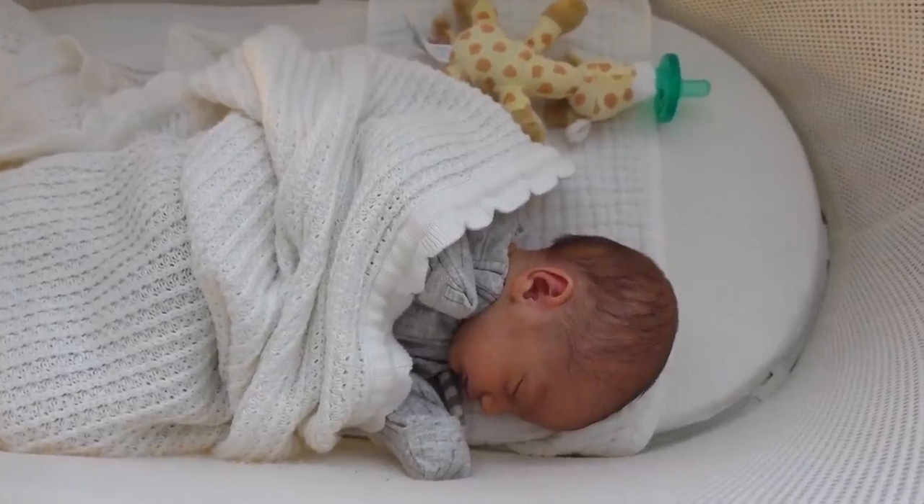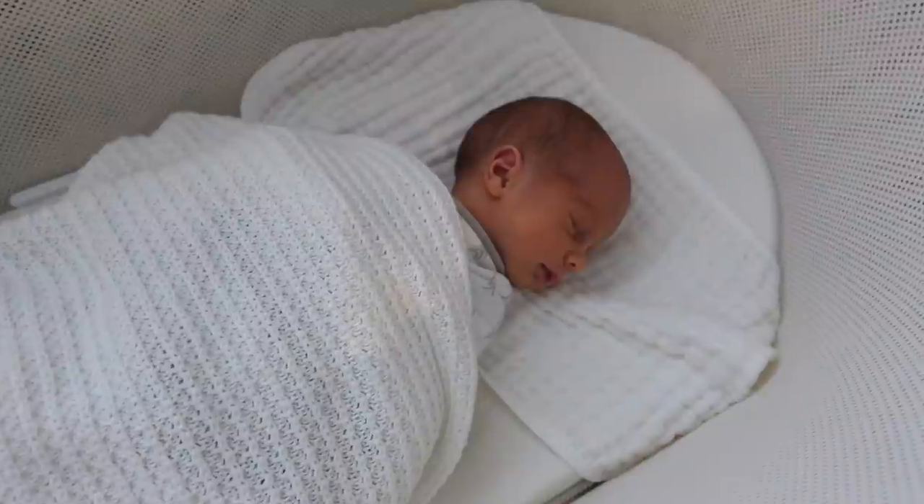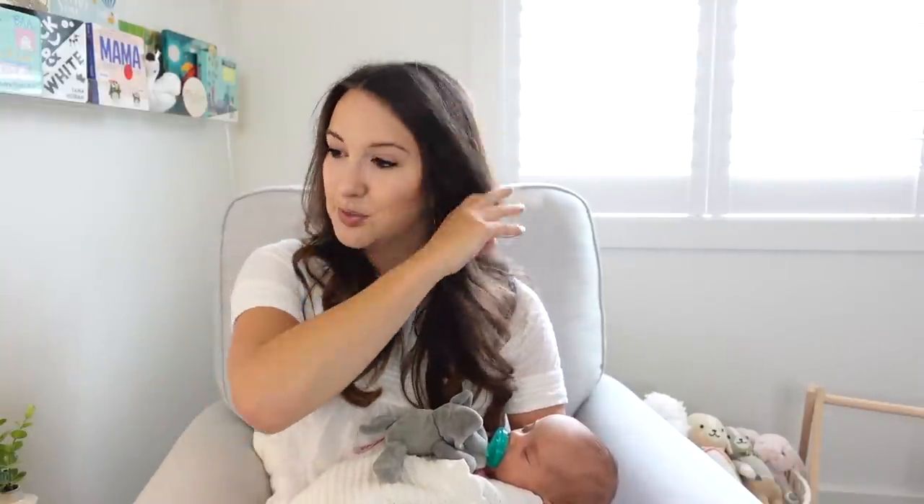We use the Snoo for our bassinets in our room, and I definitely think it has helped them sleep more. There have been nights where each of them has done like a seven-hour stretch, and I really attribute that to the Snoo — they feel very snug in there. The motion and the Snoo has noise that it plays as well. I don't feel like they've been really fussy needing to be soothed a ton. I'm not putting it in my must-have list because we're still really tired, but I do think the Snoo has helped them sleep seven-hour stretches at nine weeks old.